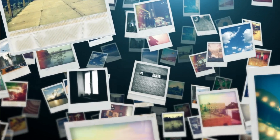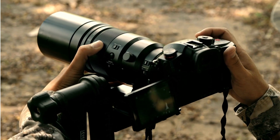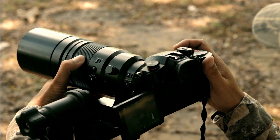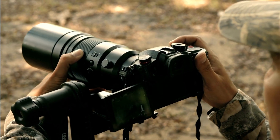Photos rank among the top three reasons why guests choose a place to stay. In short, investing in professional photography is unquestionably worth it.